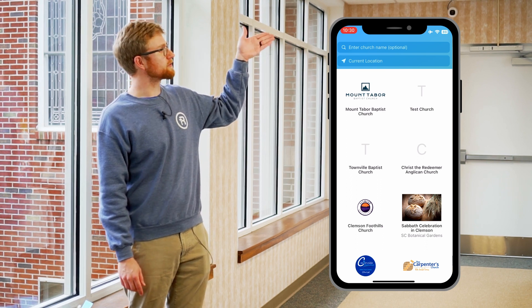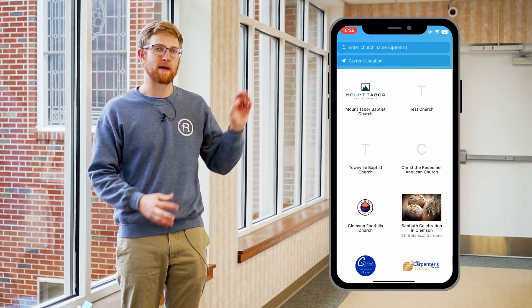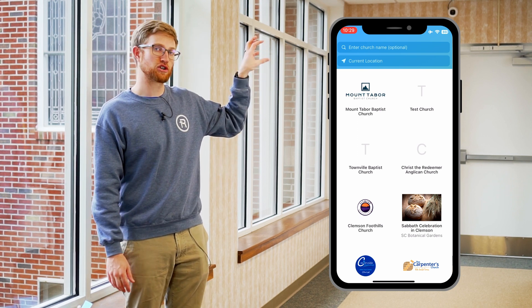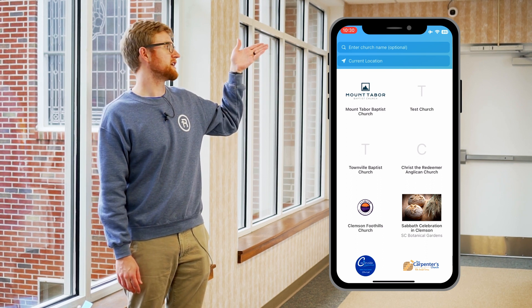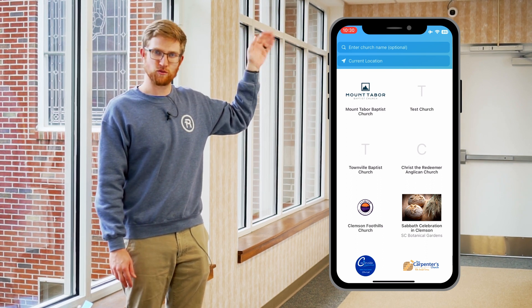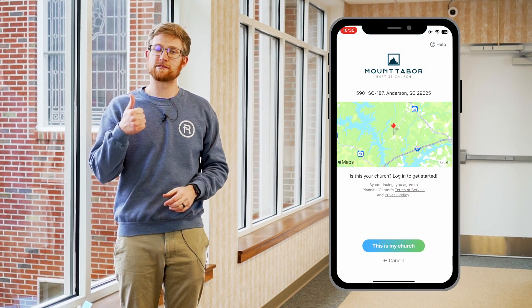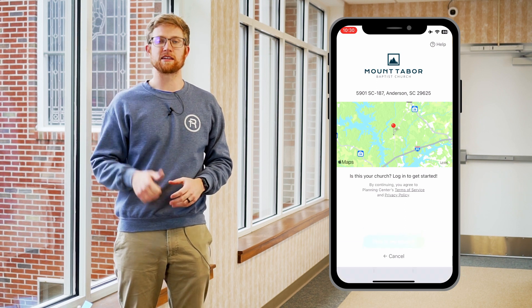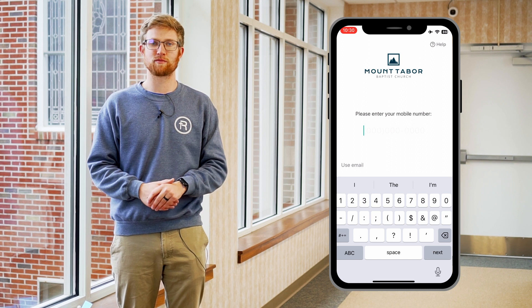Up here in the top left corner on my phone it has Mount Tabor Baptist Church with the mountain logo. The church may be somewhere else on your screen, so just scroll through and try to find Mount Tabor Baptist Church with the mountain logo. Click on that, and it's going to ask 'Is this your church?' You're going to say yes, that's my church — my congregation, where I go and worship on Sundays.